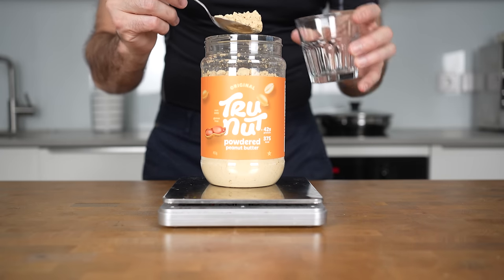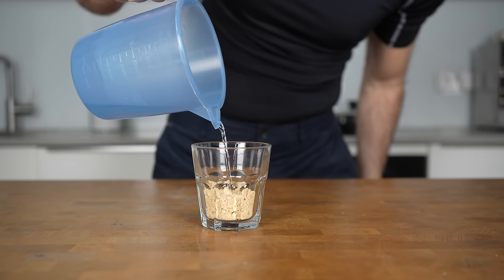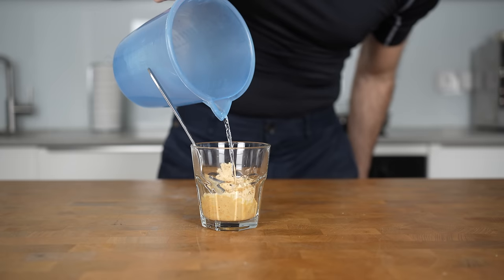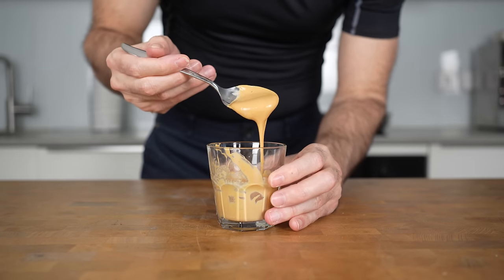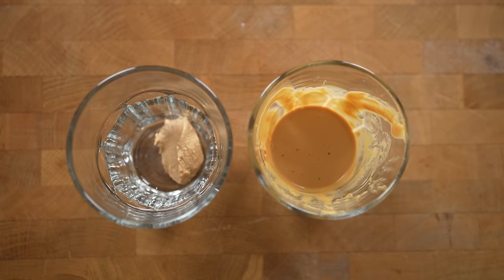You just need to scoop out a serving of about 13 grams and add the powder to a glass, then combine it with a splash of any liquid, like milk or water, and mix it. Keep doing that until you get your desired consistency, and just like that you have a creamy peanut butter. This is also 60 calories, but as you can see, it's about four times the amount.